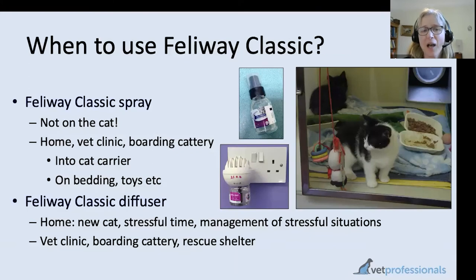When do we use Feliway Classic? The spray's main use is for stressful situations like travel or going to a boarding cattery. In a rescue shelter, you can spray Feliway onto bedding, cardboard boxes, or hidey boxes in kennels, alongside using a diffuser in the general environment. The Feliway diffuser at home is very helpful when getting a new cat into your household, during building work, or if your cat has an illness exacerbated by stress. The Feliway website, Feliway.com, has lots of articles and resources you might find useful.